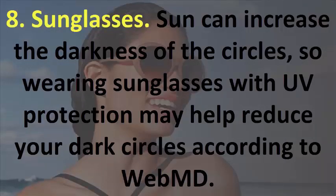8. Sunglasses. Sun can increase the darkness of the circles, so wearing sunglasses with UV protection may help reduce your dark circles, according to WebMD.